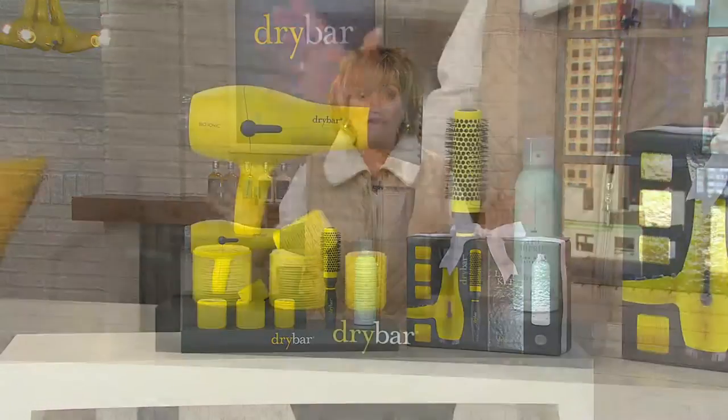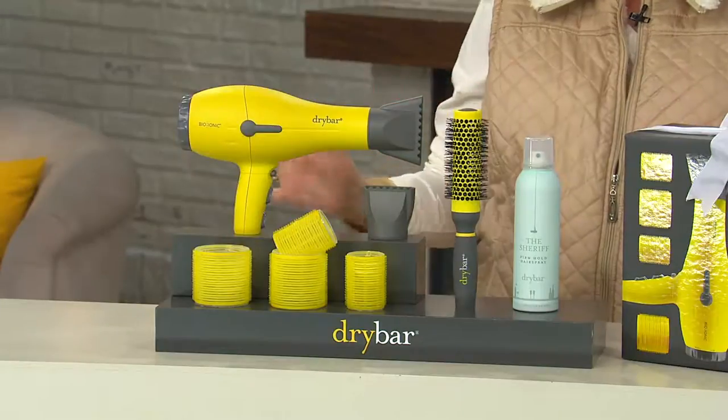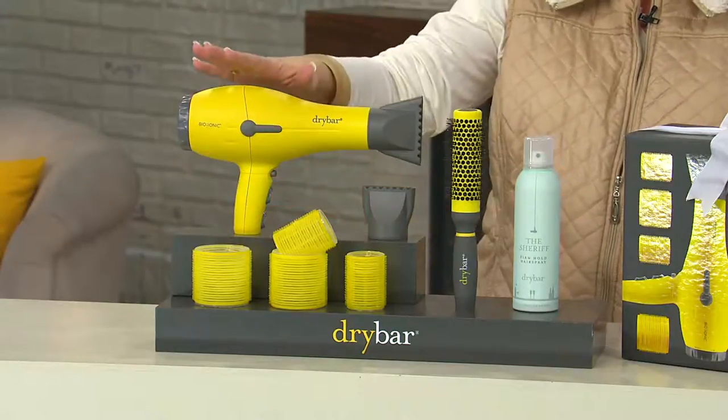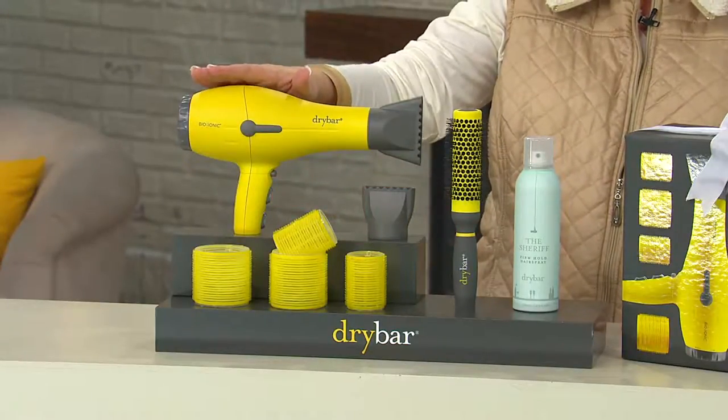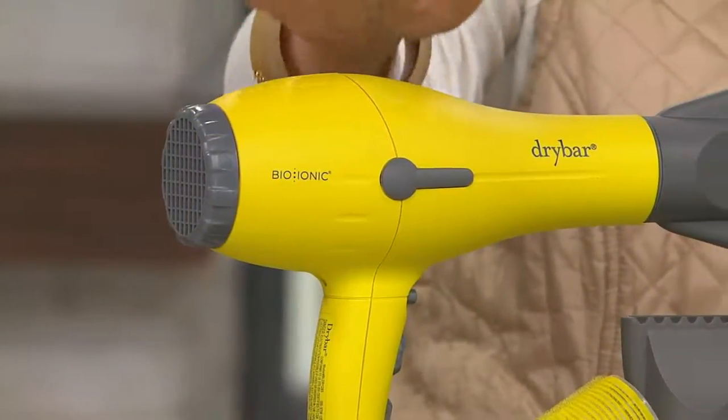That's all they do. They specialize in blowouts of all different kinds, on all different kinds of hair. And this little gem right here is their Buttercup Blow Dryer, their hero, the star of their brand.